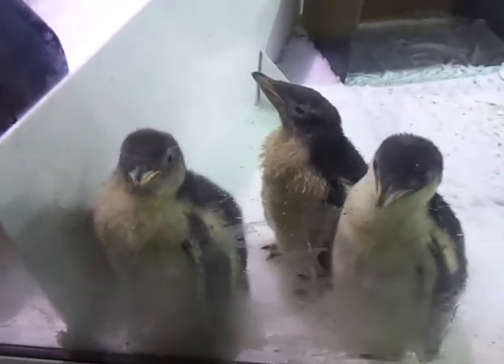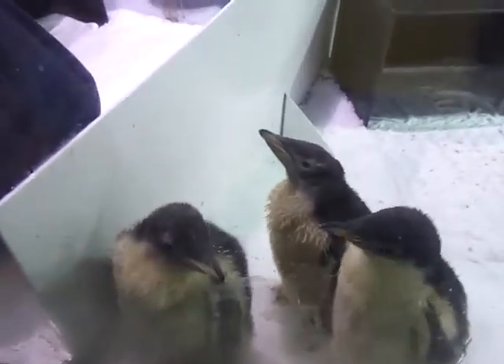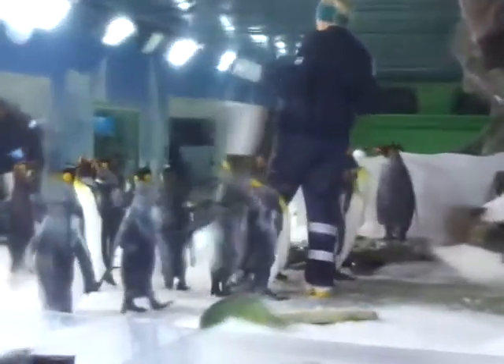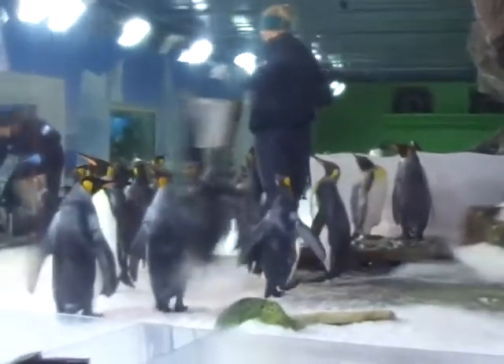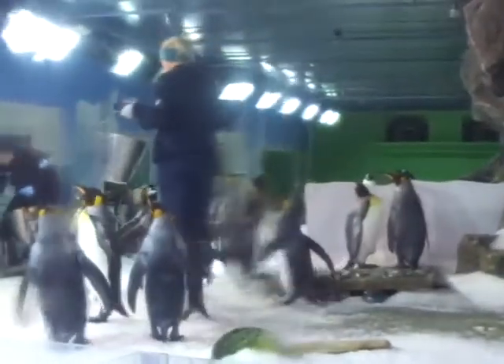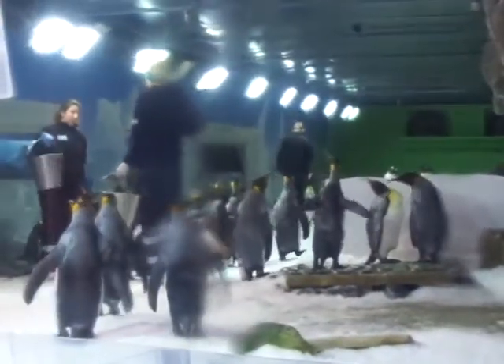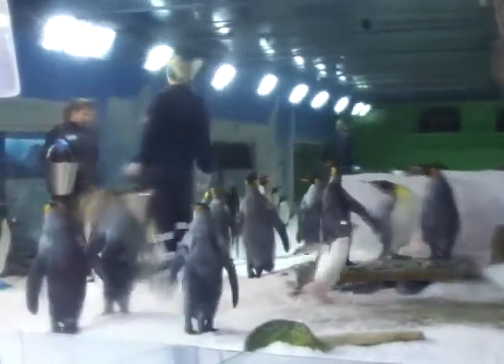One of the penguins following that group around has a black beak, and that's because that is one of our chicks from the last breeding season. He went through his first adult moult just a few weeks ago — a bit of a sad time for us, but also very exciting because it means he's now a fully-fledged adult. Very exciting as well!